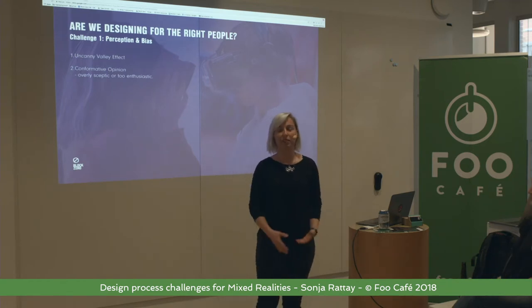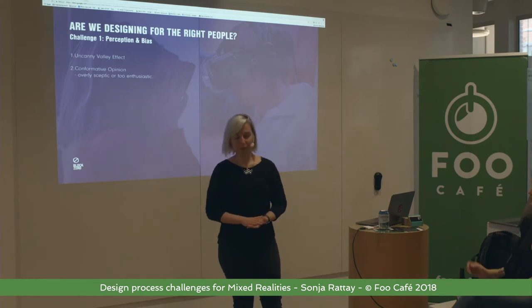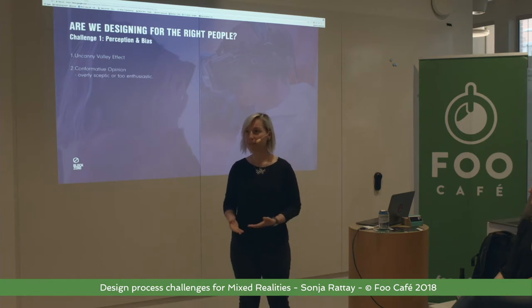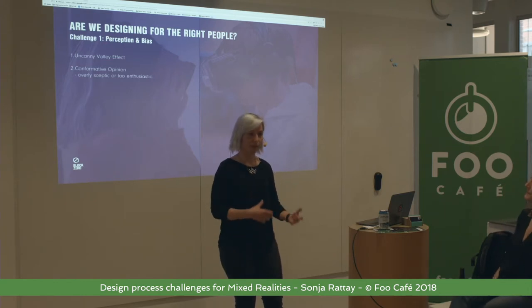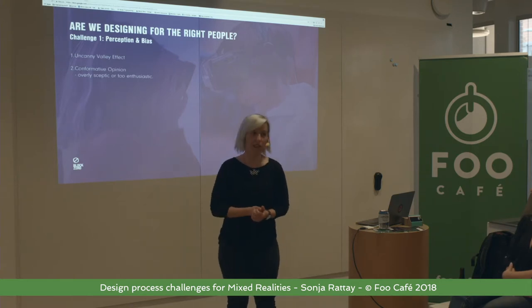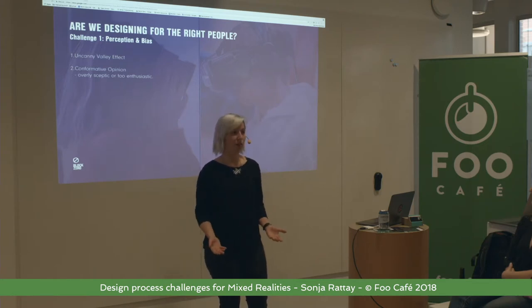Second question: are we designing for the right people? There are two main challenges. One is perception and bias. VR and AR are both interfaces that are processed much faster cognitively and are much more immersive because they address multiple senses. That also means they're far more vulnerable to an uncanny valley effect — where slight lagging or slight misalignment of reaction causes VR sickness or just general unpleasantness. The possibility for a cognitive disconnect is just so much bigger. If you have a lagging button, okay, you can deal with that. But if you start hitting things and they don't react quickly enough, it's not the same thing.